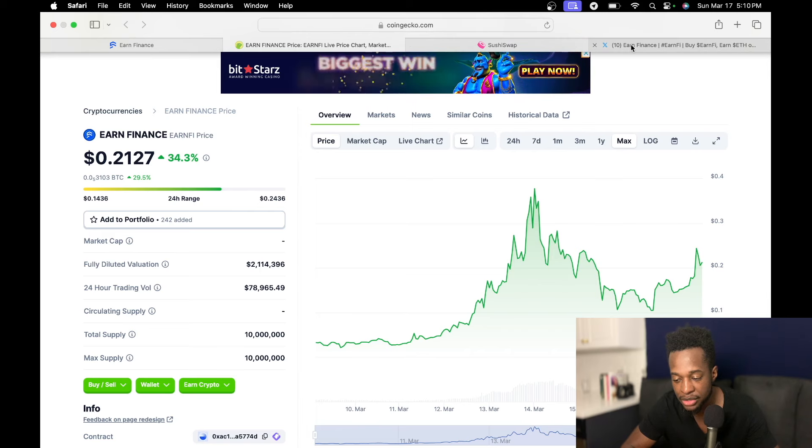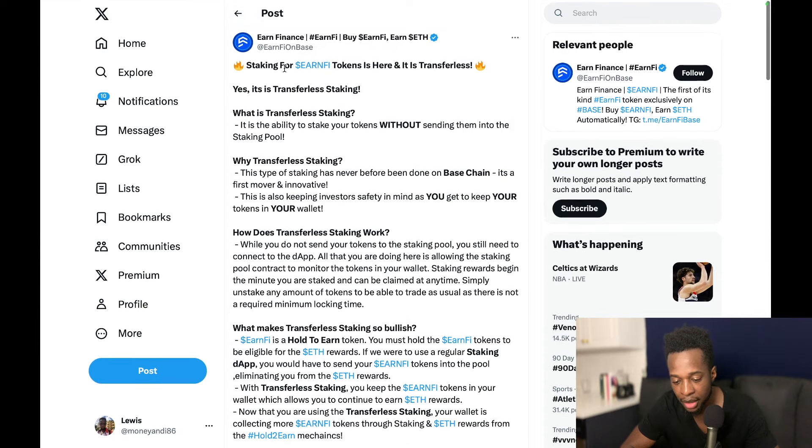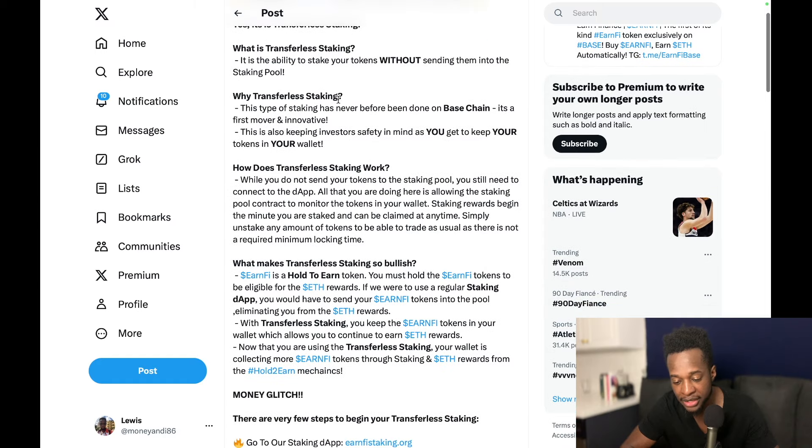Let's go over to their Twitter account because something interesting is over there. It talks about staking for Earn5 tokens — and it is transferless. Yes, it is transferless staking. What is transferless staking? It is the ability to stake your tokens without sending them into the staking pool. This type of staking has never before been done on Base Chain — it's a first mover and innovative. This is also keeping investor safety in mind, as you get to keep your tokens in your wallet.